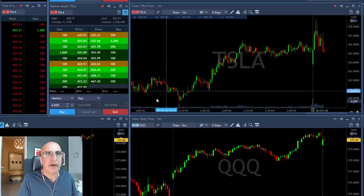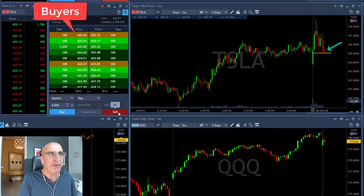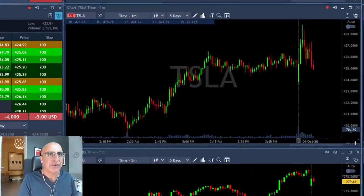Tesla failing to move higher. Look at the way it tries to move higher, failed; tried to move higher again, failed again. Now it's coming down under 425 and I'm about to go short. Watch the buyers at 425. When they move under I'm going to click. It did move under — I'm short Tesla.